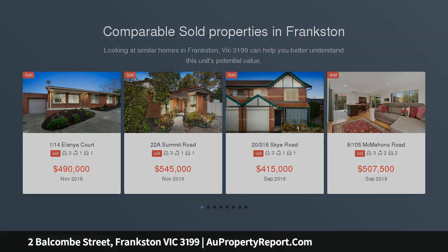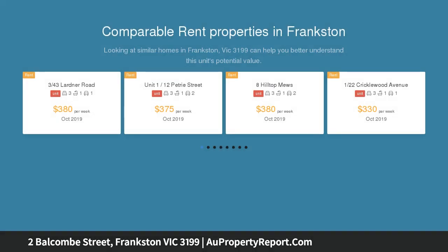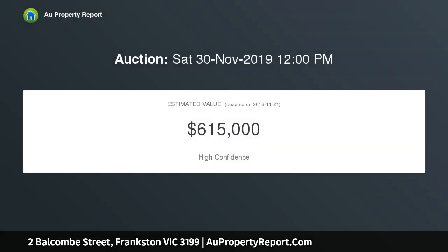This character-filled weatherboard cottage delivers an abundance of warmth and appeal in a highly sought neighborhood, just steps from beautiful George Pendland Botanic Gardens, in a street that sits on Frankston's city fringe, where everything is within walking distance including shops and restaurants.